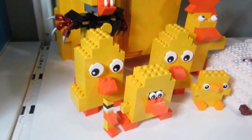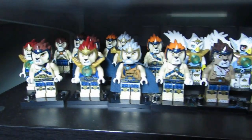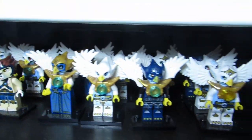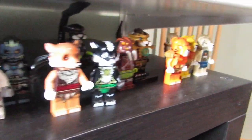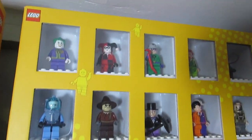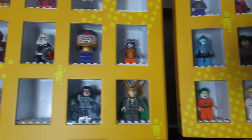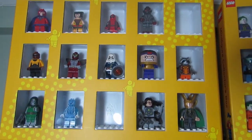We have some Chima — can't forget the Chima. These are all the Chima minifigures in their tribes, all set up in this long row. Here are some more minifigures: some DC villains and some Marvel minifigures — they're not all villains.